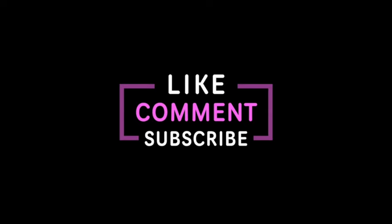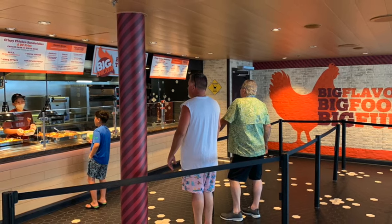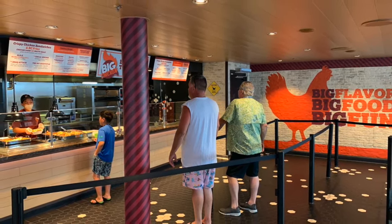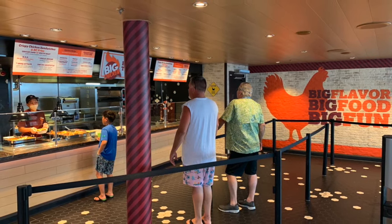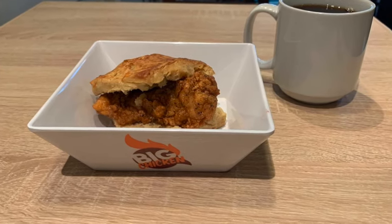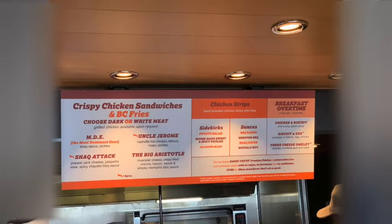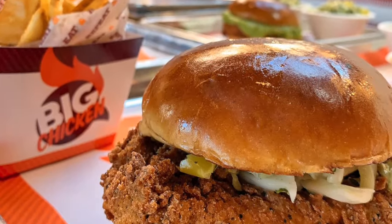Go to Big Chicken — not all Carnival ships have it yet, but if there is a Big Chicken on your ship, go there for breakfast and get the chicken with honey biscuit. It has an amazing spicy honey sauce. Or go for lunch — their chicken sandwiches are so good and are included in the price of your cruise.